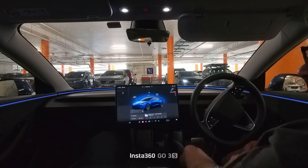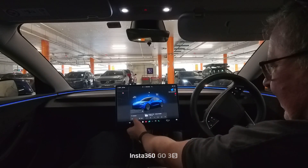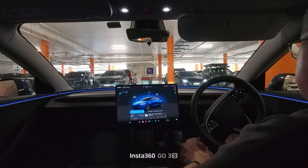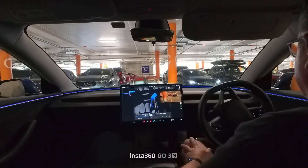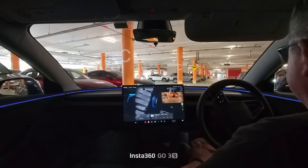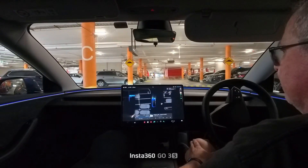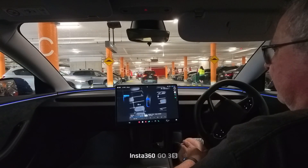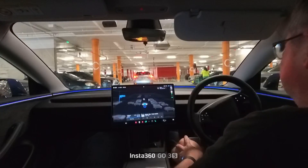Been to the shops and now time to go home to see if FSD can get me out of here. I set it to Home and tap brake to confirm. Just had to give it a bit of a nudge there — not sure what it was doing. These people flying around. Here we go — let's try and let it do its thing.